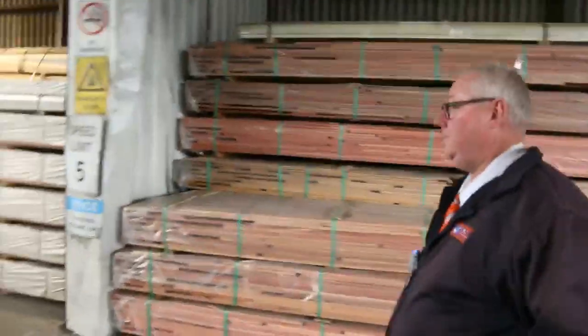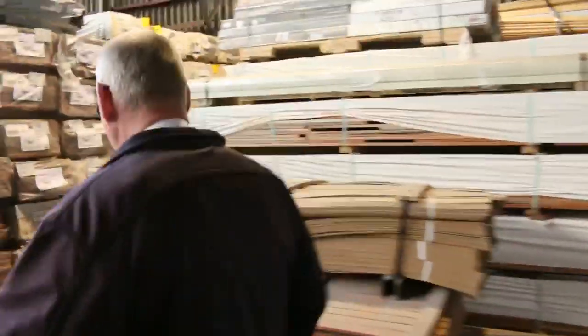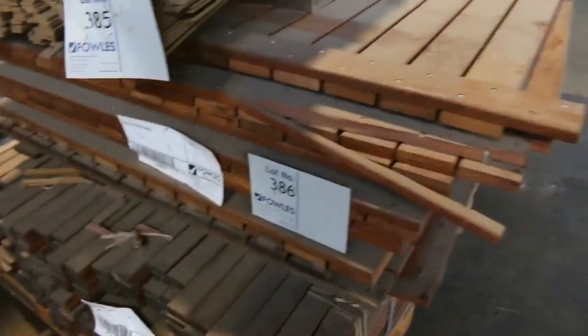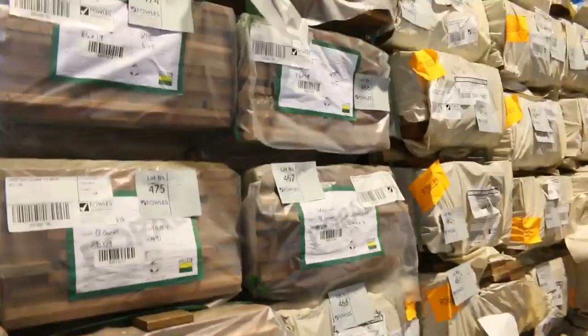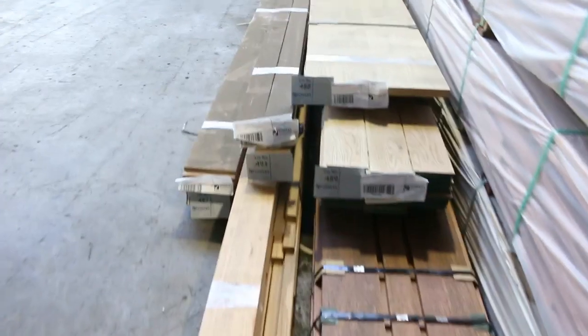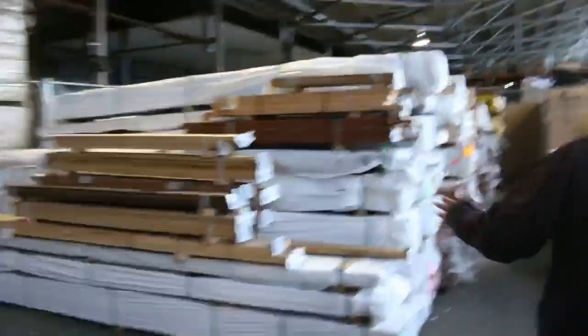A whole heap of interesting stock tomorrow — some Merbau strips, Merbau panels, a whole heap of spotted gum decking in 135 by 19 and 86 by 19, and a couple of packs of 140 by 25 also. Over this side we've got some forest red decking in an 86 by 19, and a whole heap of sorted furniture timbers — really nice little packs, should suit the home handyman as well.